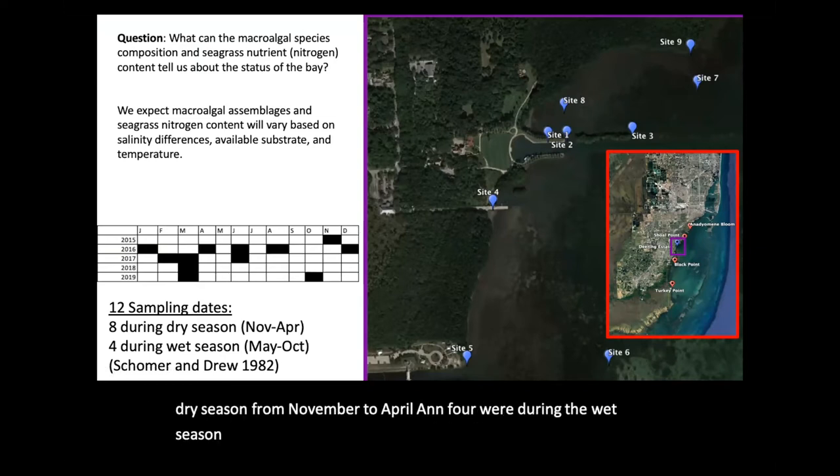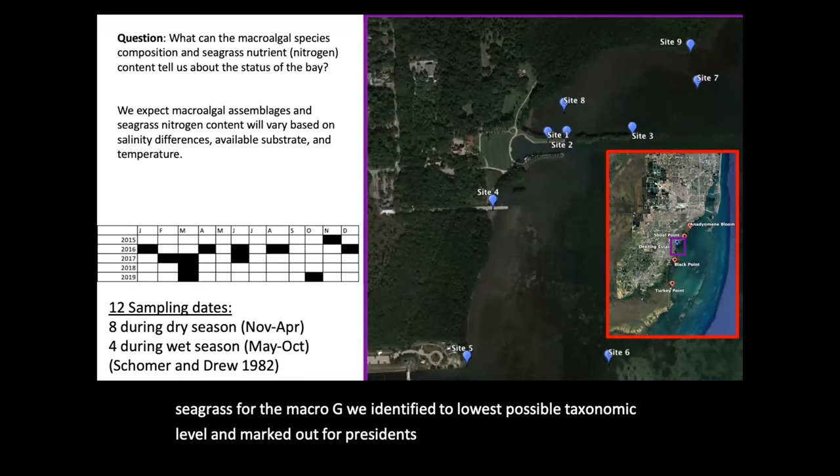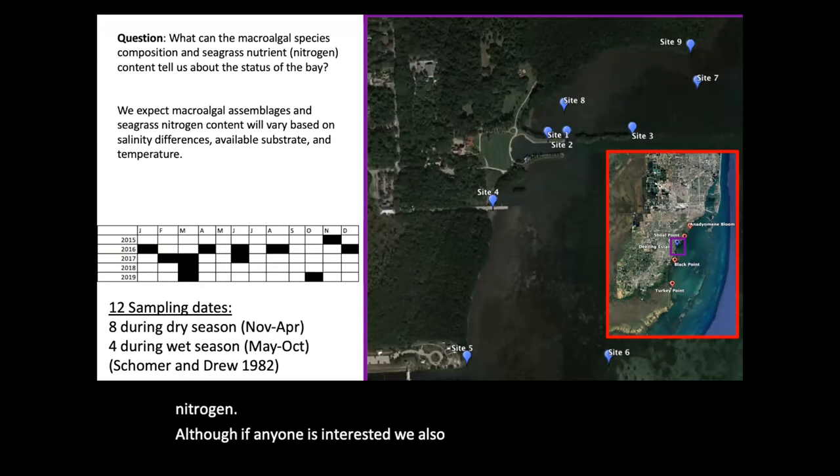At each of the sites, we opportunistically collect macroalgae and seagrass. For the macroalgae, we identified to the lowest possible taxonomic level and marked presence for each site. For seagrass content, it is cleaned, dried, weighed, and sent to the blue carbon lab for nutrient analysis. We are particularly interested in nitrogen, although we also have carbon data available.